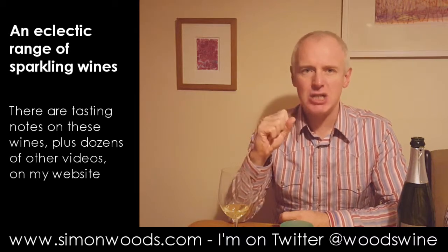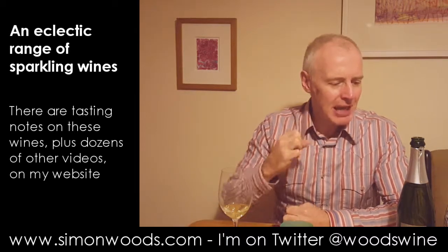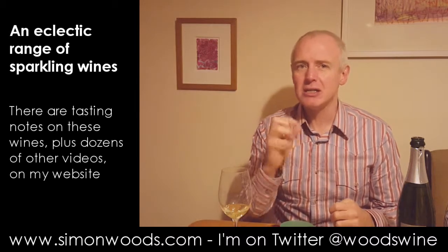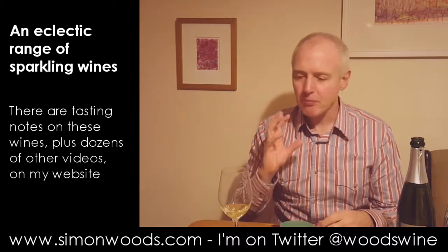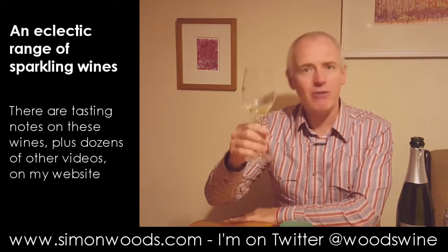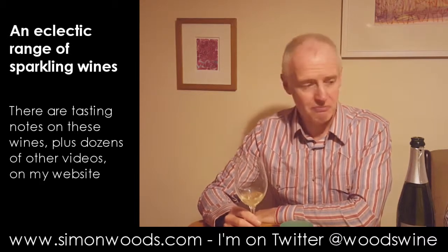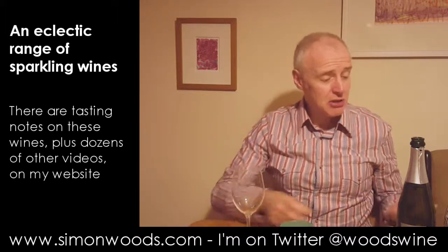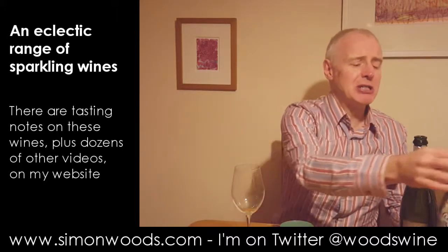Sometimes Cava can be a bit shrieky, but here it's got quite a lot of weight and you're left with this slightly savoury finish that makes me think it's more the sort of wine I want to actually drink with food rather than have by itself. But I've got a little bit in my glass so I might as well drink that rather than pour it into my little spittoon. Nice intro — I like that salty tang.